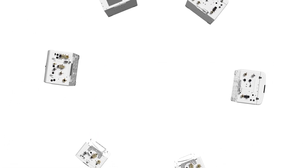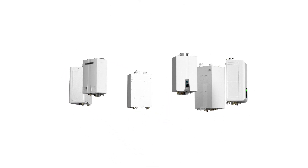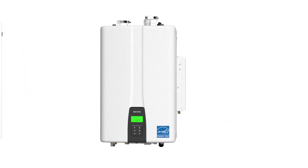Navion, a world leader in innovative, energy-efficient, eco-friendly tankless water heaters, boilers, and combi boilers, is the trusted brand for today's contractors, homeowners, and engineers.